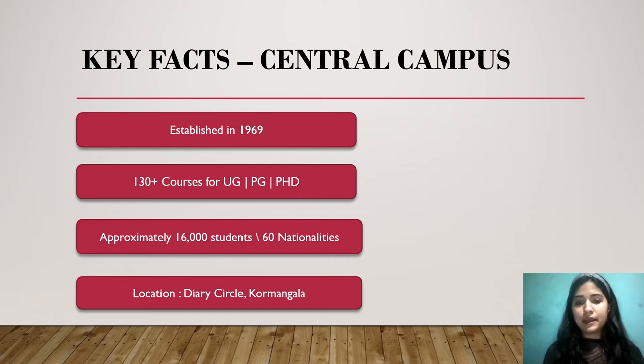Starting with the key facts — this central campus is the first campus of Christ University in India, established in 1969, so it has been around for many years. There are 130 plus courses for UG, PG, and Doctorate. It is one of the biggest colleges with more than 100 courses available, approximately 16,000 students, and around 60 nationalities present here.